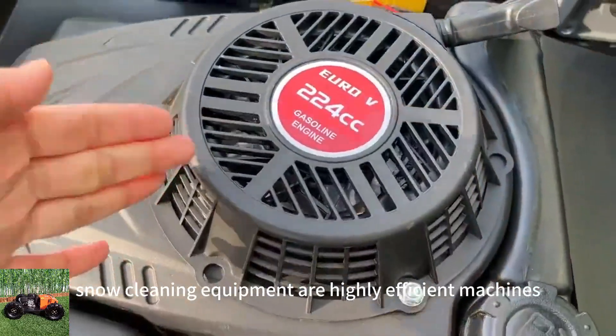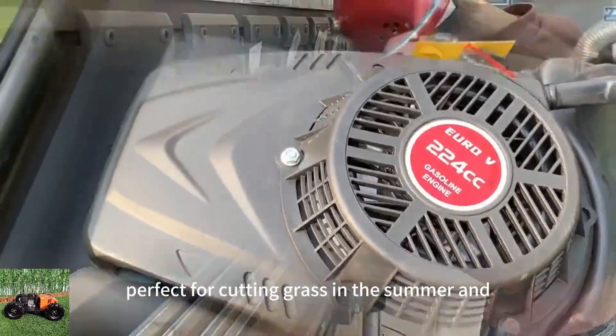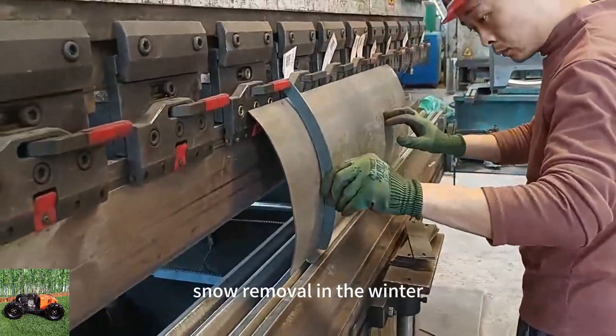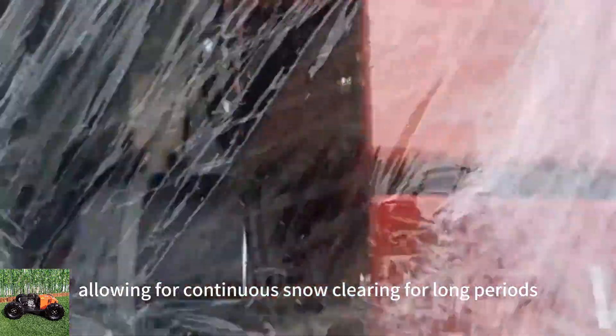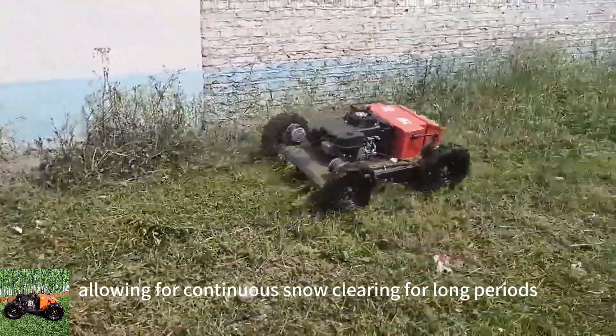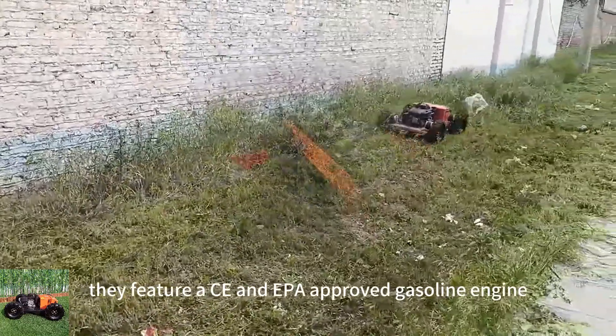Our RC snow cleaning equipment are highly efficient machines, perfect for cutting grass in the summer and snow removal in the winter. They are equipped with brushless motors and gearbox, allowing for continuous snow clearing for long periods. They feature a CE and EPA-approved gasoline engine.